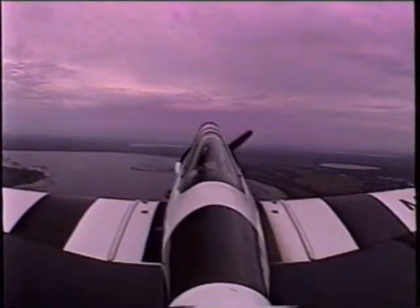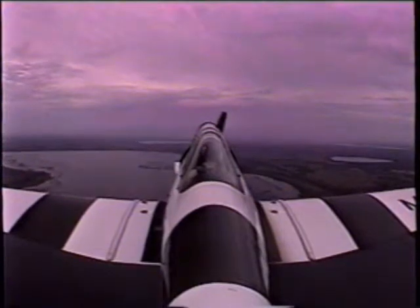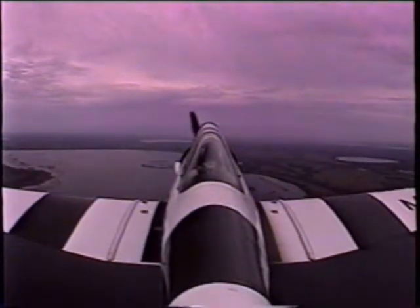They did that one year — they took the U.S. aerobatic team over to Europe for a contest, loaded them all up in the back of a C-5. I remember that. I was working for Lockheed at the time. Why don't you make some turns? Have some fun, get used to her.